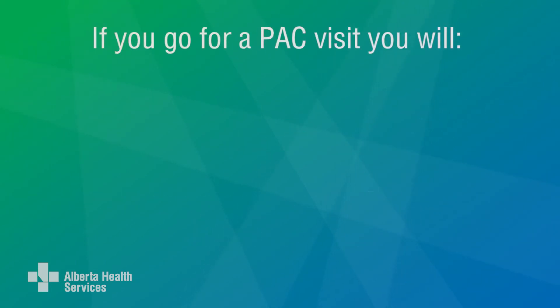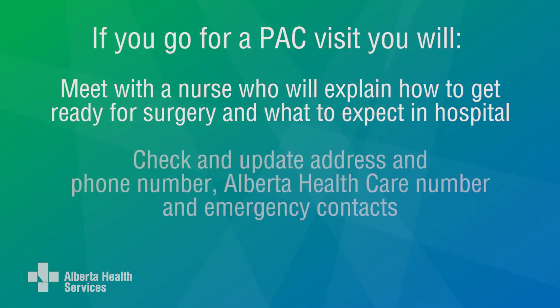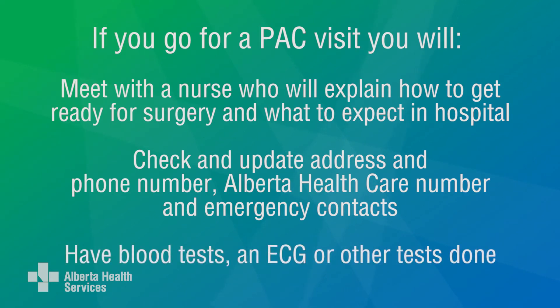If you have to come to PAC for a visit, you will meet with a nurse who will explain how to get ready for your surgery and what to expect while you're in the hospital. They will check and update your address and phone number, Alberta health care number, and emergency contacts. Blood tests will be done if needed, and you may also have an ECG, heart tracing, or other tests that your surgeon wants done before your surgery.